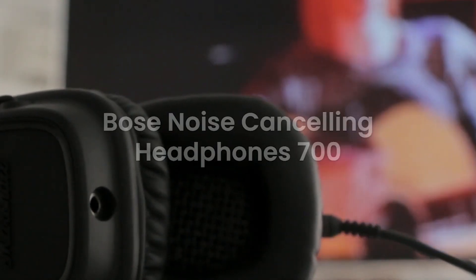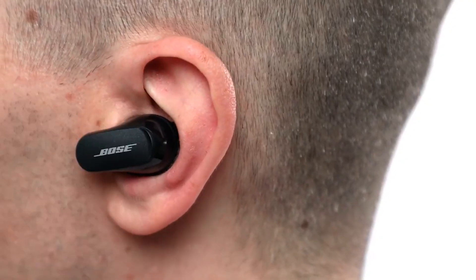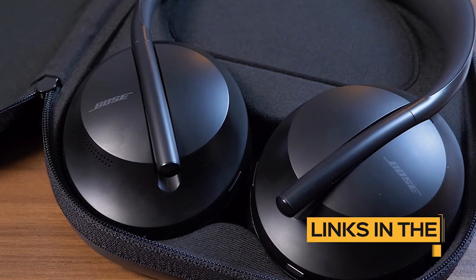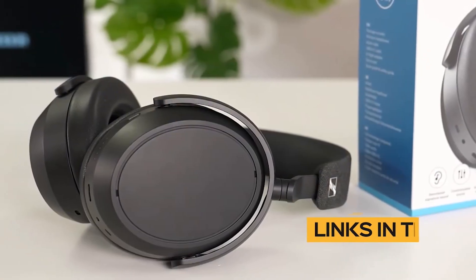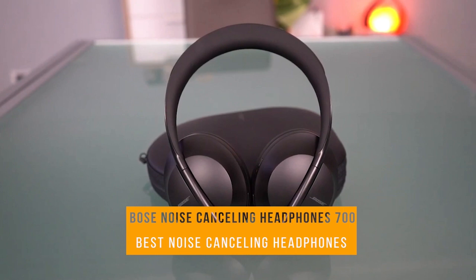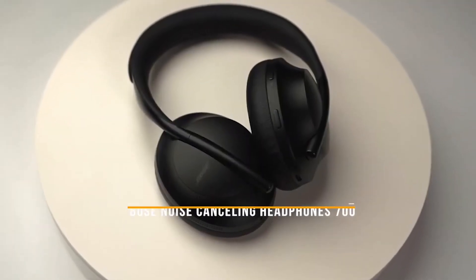Number 5 on our list is the Bose Noise Cancelling Headphones 700. These sleek and stylish headphones provide exceptional noise-canceling capabilities, allowing you to escape into your own personal oasis of sound. With its advanced noise-canceling technology and comfortable ear cups, they are perfect for long listening sessions or when you simply need some peace and quiet. And the best part? They come at an affordable price point, making them a fantastic value for your money.